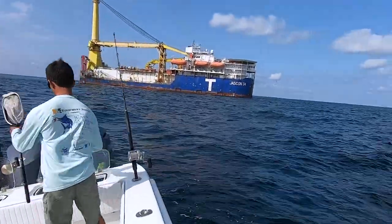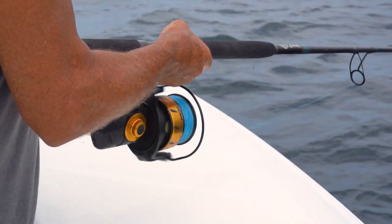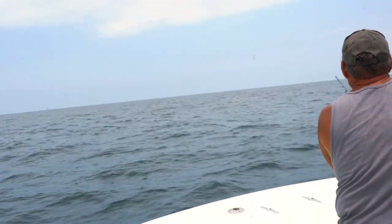But the captain said, hey, while we're drifting these back and waiting for a bite, he's got a big heavy spinner — like a Penn 10,500 Spin Fisher V or Battle or something — big old heavy spinner rod with braid and a top shot of mono. He said, I got a plug on it, you can cast this out the front and just work it on top, popping it, see if you can catch a fish.